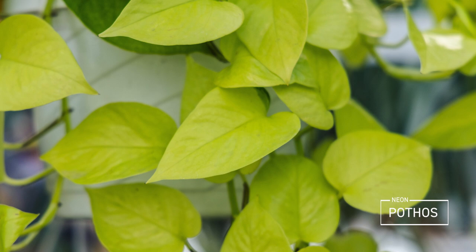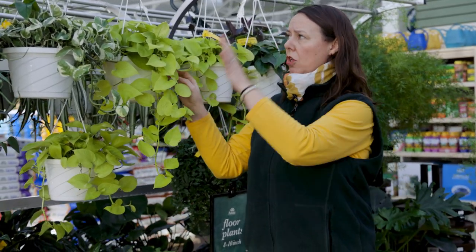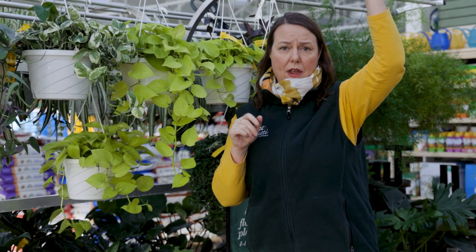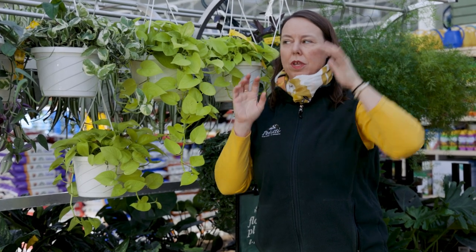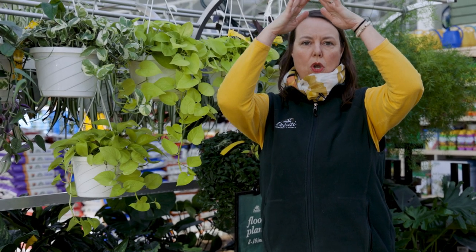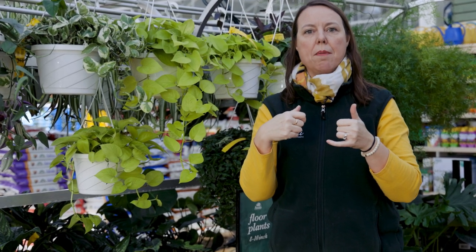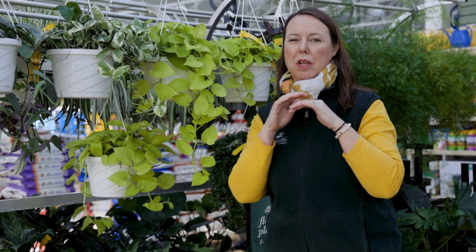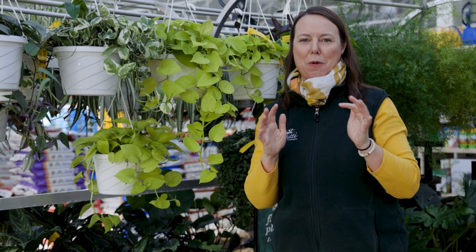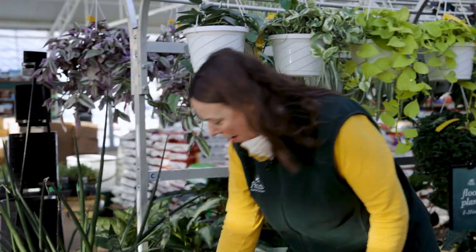All these pothos varieties work so well. If you have them hanging up, they're getting a bit drier and warmer at the top of the room. These plants could almost go completely flat from wilting — go ahead and thoroughly water them and they will perk back up nicely. I don't want you to let them go flat, but if you see that happen it's okay — water them and they'll be fine.